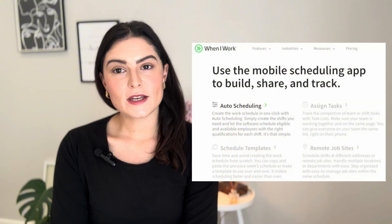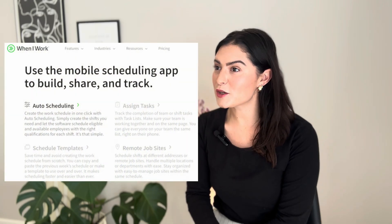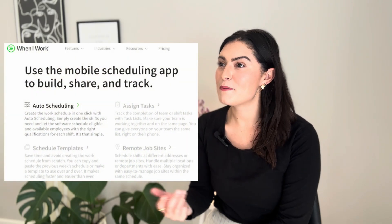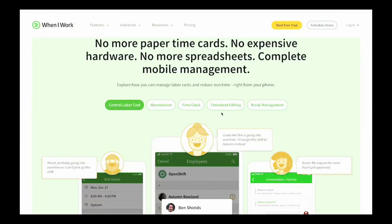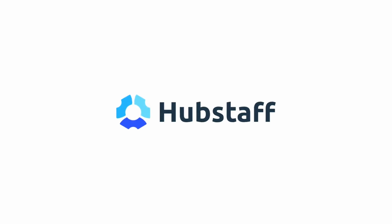When I Work is a scheduling-first time card app built for companies that employ hourly workers. Employees can set their availability, then you can build schedules automatically based on who is available and when. Employees can then clock in for their scheduled shifts and you can track their hours in the admin dashboard.